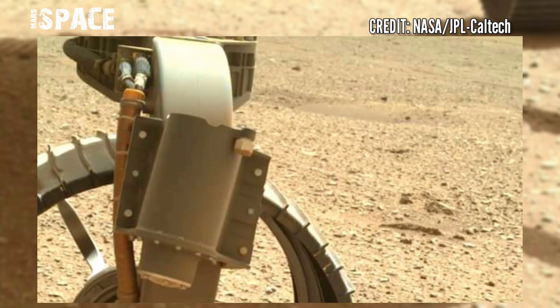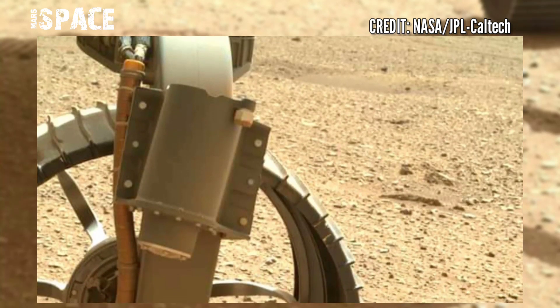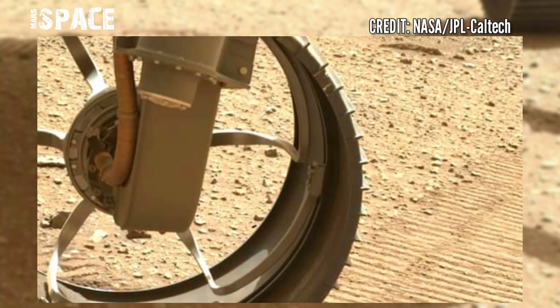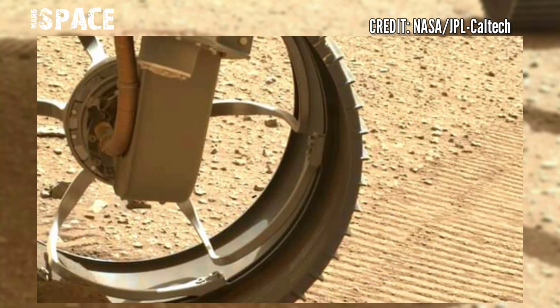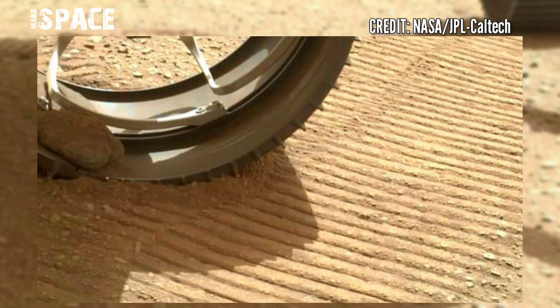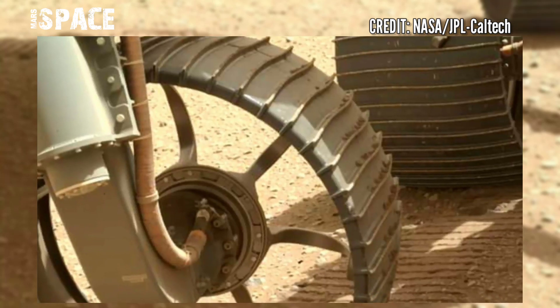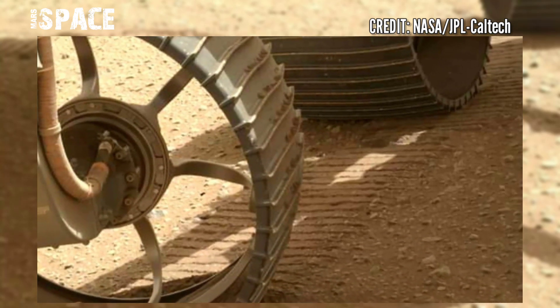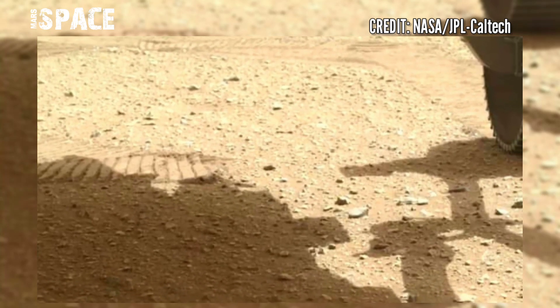NASA's Mars Perseverance rover acquired these images using its SHERLOC WATSON camera, located in the turret at the end of the rover's robotic arm. These were captured on 4th January 2023, Solar Day 666. SHERLOC WATSON immortalizes this new deposit from the Sample Cache No. 4.